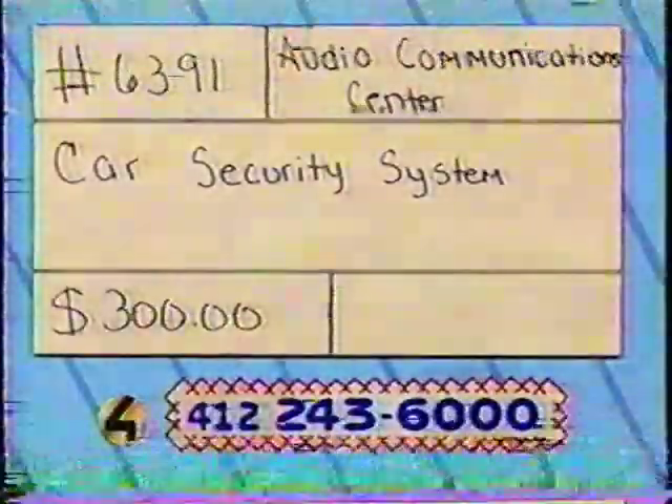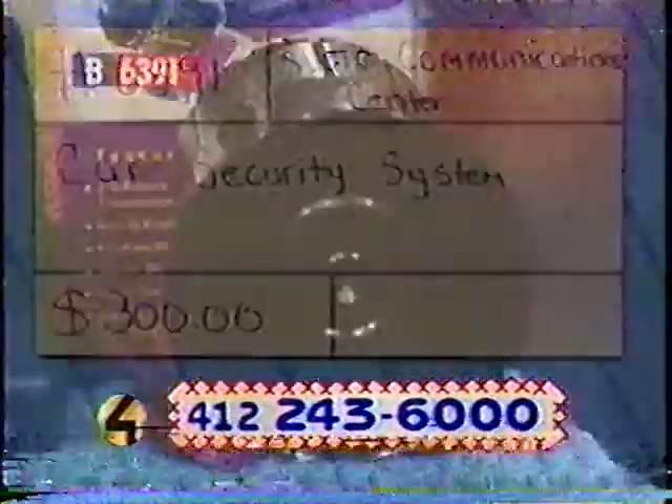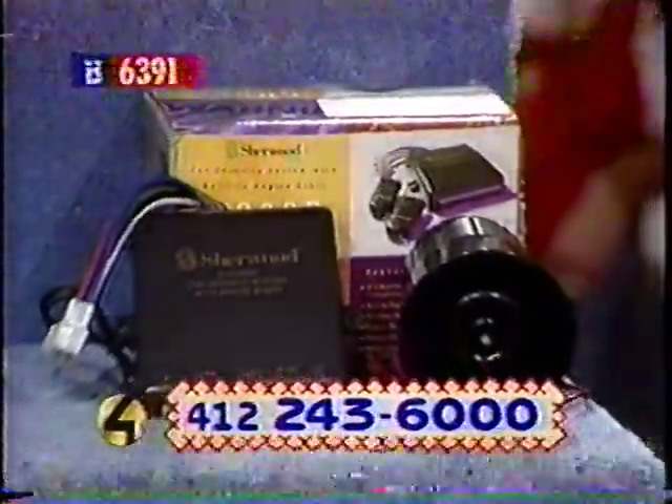This is item number 6391. It is a car security system, perfect to make you feel safe once you leave your vehicle. You know you'll come back, and if something should go wrong, you'll be the first to know about it. It's a way to keep your car safe and burglar-proof.